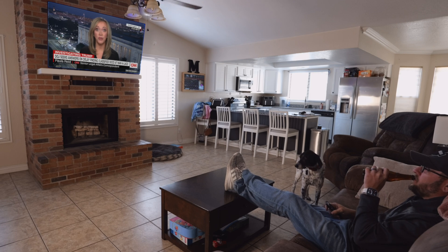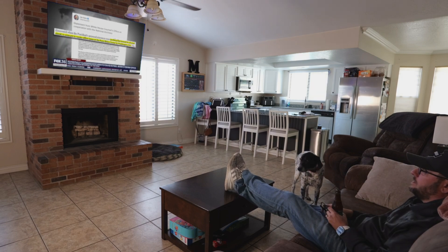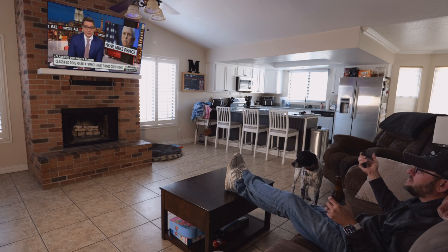Why do classified documents keep showing up at Mar-a-Lago? There were potentially classified documents found at President Joe Biden's home, and documents had been found at former Vice President Mike Pence's home too. Does everybody have confidential documents?